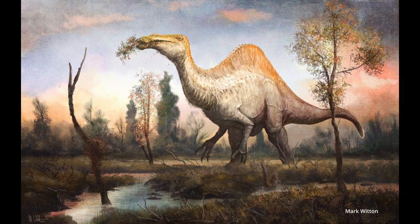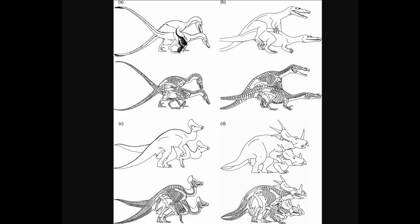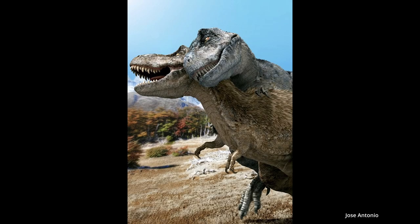How did dinosaurs interact with each other? Were they able to socialize in herds? But most importantly, how did they mate? Today I thought it might be fun to dive into the speculative world of just how dinosaurs may have coupled up, so strap yourselves in because this is going to get interesting.